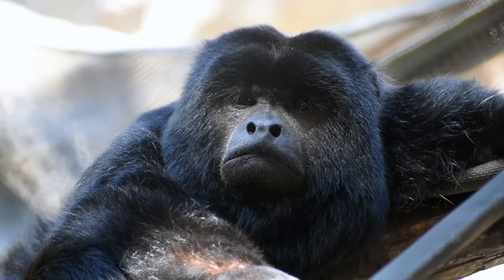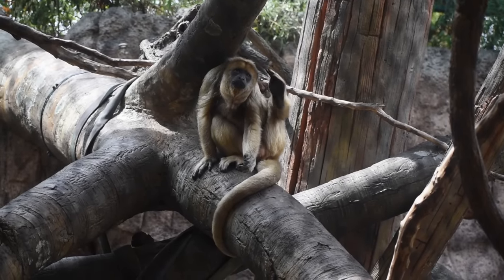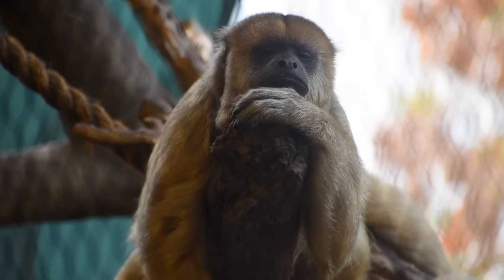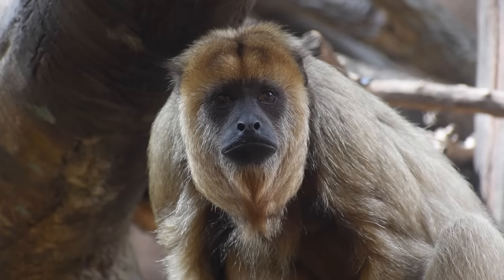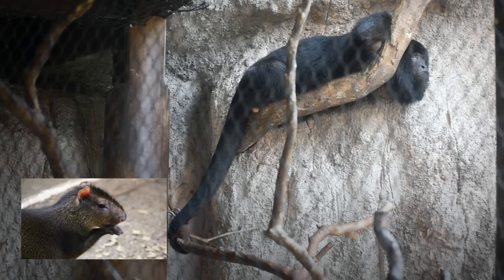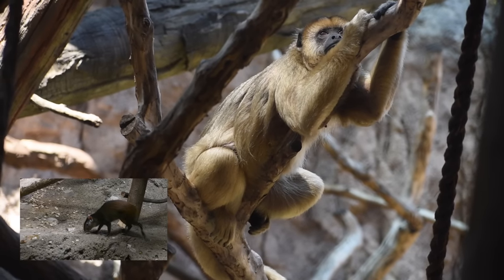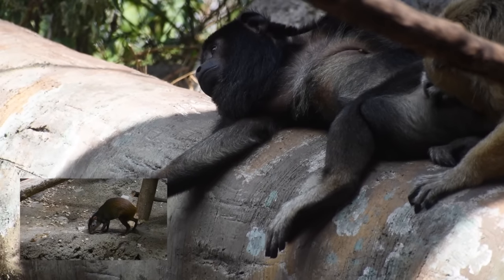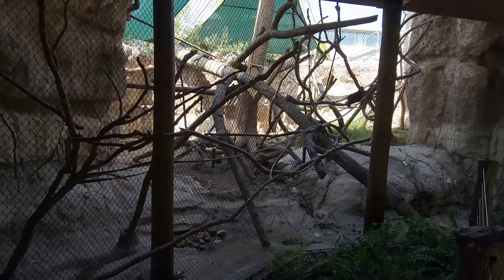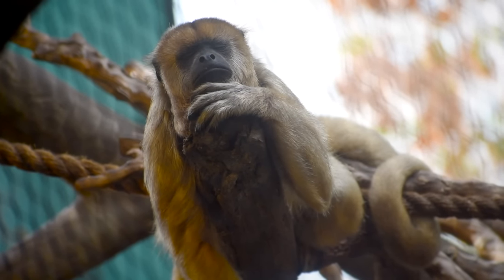Their sign reads that everything in nature has a job. Howlers mainly eat leaves, while tamarins prefer fruits and insects — that way they can share the forest without competing for food, and they are planting trees by dropping seeds as they eat. That's where the agouti comes in: they're the only ones with the ability to crack open certain nuts to get to their seeds, spreading them even further with their droppings. A healthy forest with plenty of trees lets these monkeys stay high and dry during the flooding season.